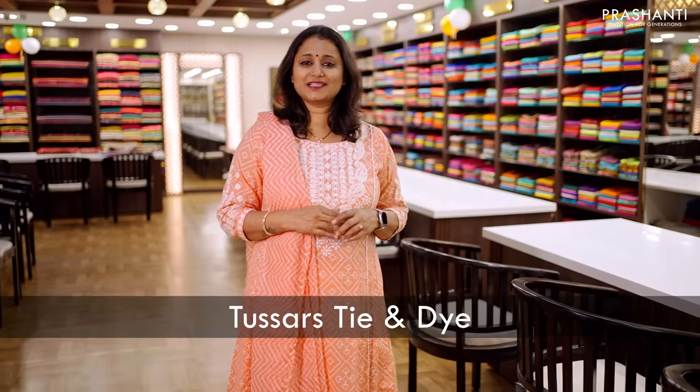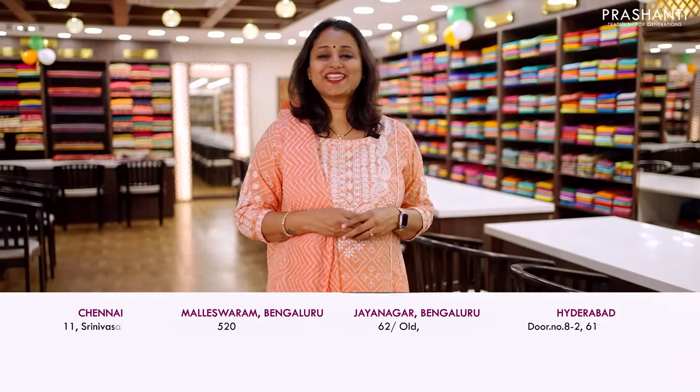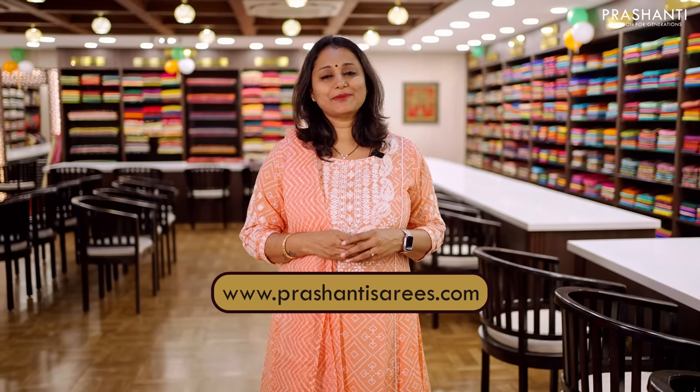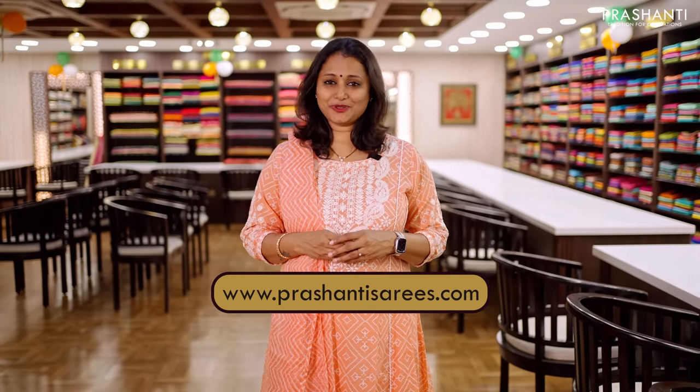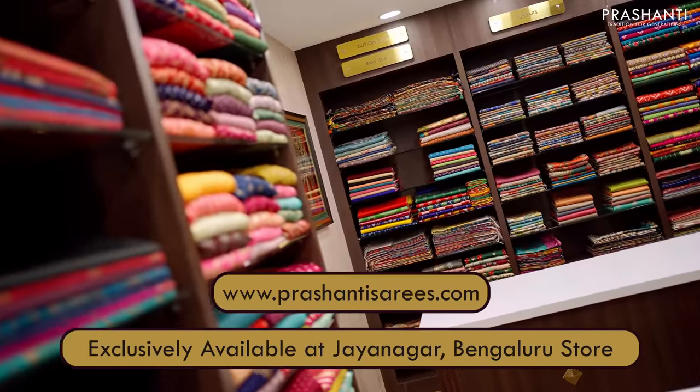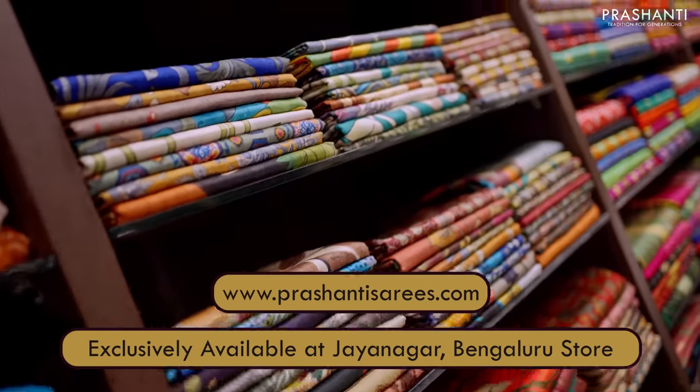We also have some very pretty tassers with tie and dye and different patterns. Tassa Silks sarees are available at all our counters in Chennai, Bengaluru, and in Hyderabad. You can also shop online at www.prasanthisarees.com. In this video, I'm going to show you all the new arrivals from Tassa Silks sarees at our Jayanagar store in Bengaluru.